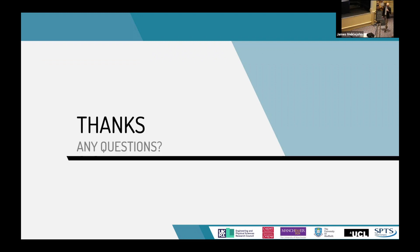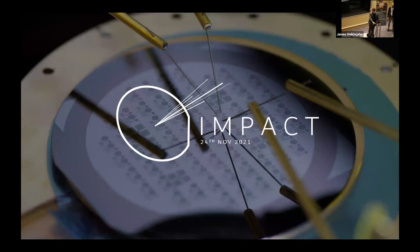Our next presentation is going to be from Kobe Maynard. Kobe is sponsored by Newport WaferFab and his PhD supervisor is Darryl Beggs. Kobe is telling us about compound semiconductor integrated photonics, manufacturing and characterization of these devices.